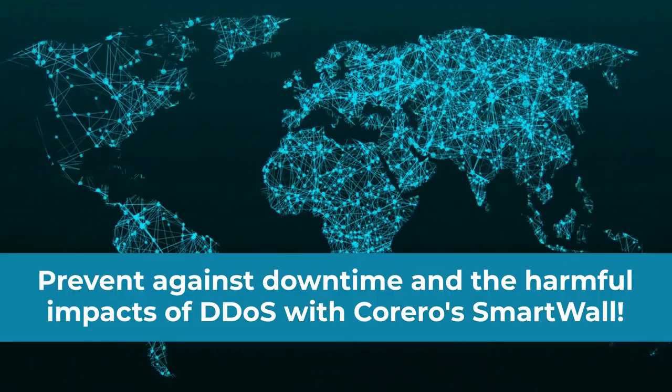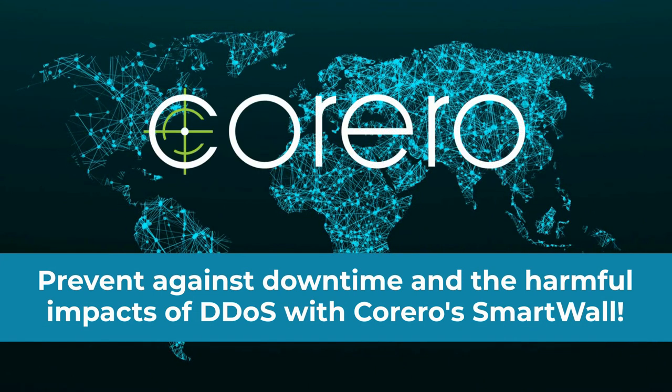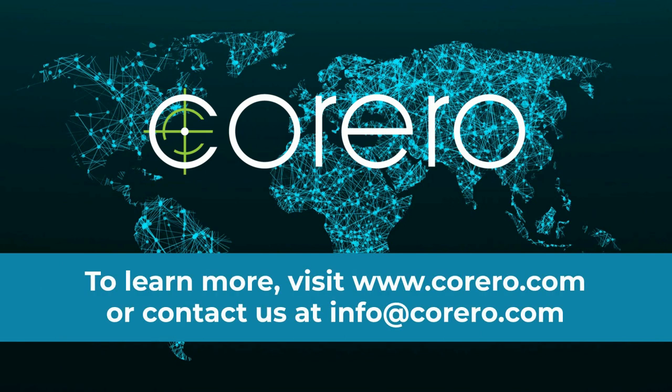To prevent downtime and the harmful impacts of DDoS, invest in Carrero's always-on, real-time solution that ensures complete and total protection for your network.